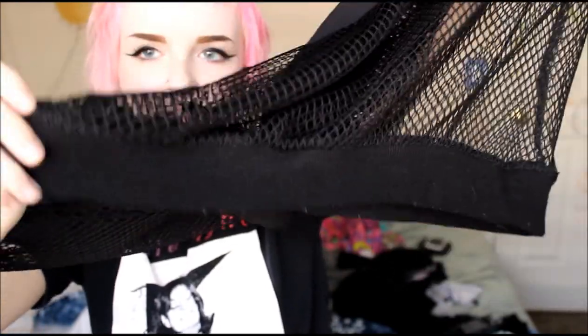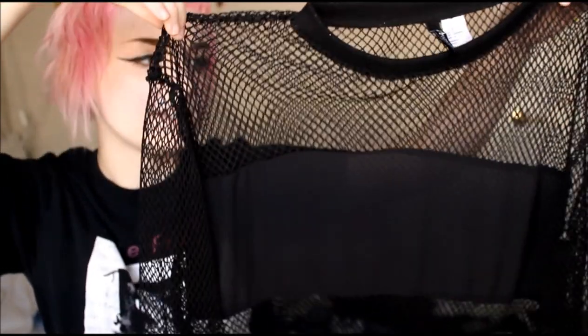The next thing I got is this really cute fishnet top with a chiffon-like band around the bust area. It's not lined, and it has a little detail on the bottom and on the sleeves. I thought this would be really cute with a pair of high-waisted shorts and a cute bralette. This was around $9.